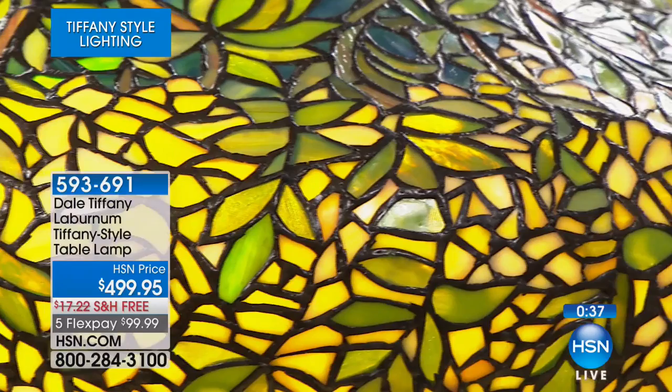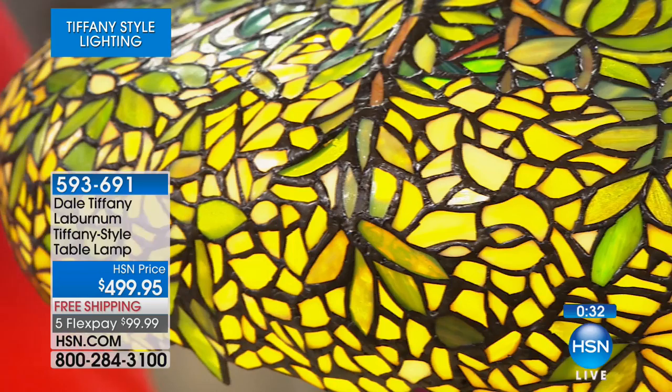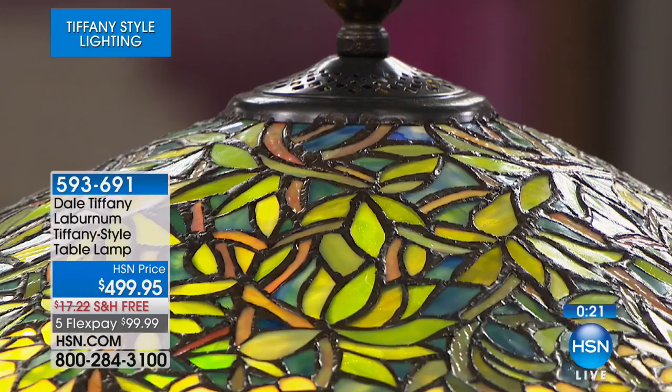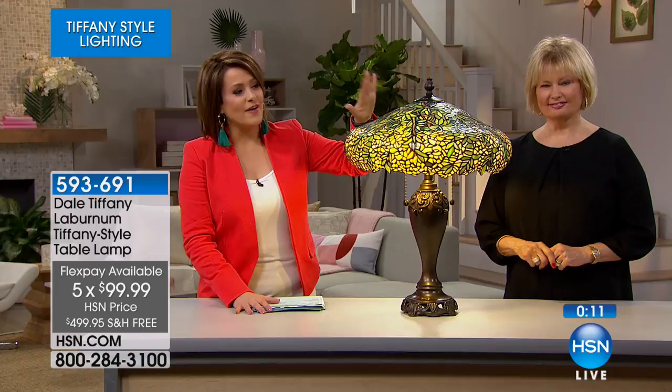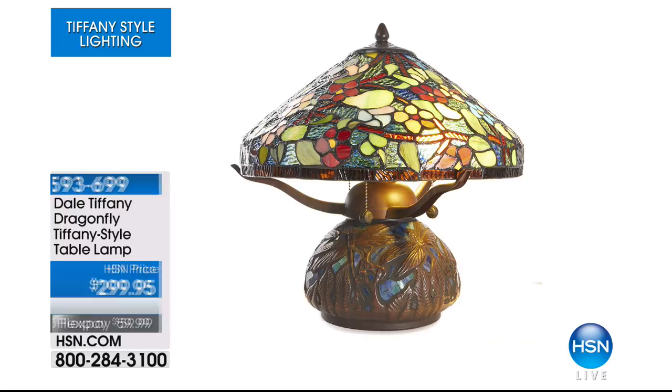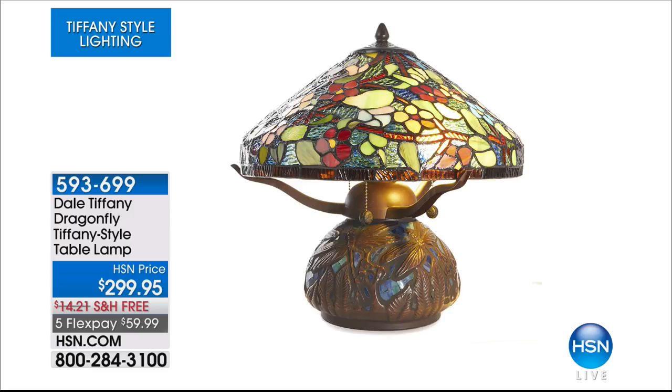Your item number here is 593691 on this beautiful laburnum style table lamp. Only about 40 of these remaining. This Tiffany-style piece is gorgeous — if you love emeralds and citrine and sunshine colors, it is all of that and so much more with pops of color throughout that olive branch design.